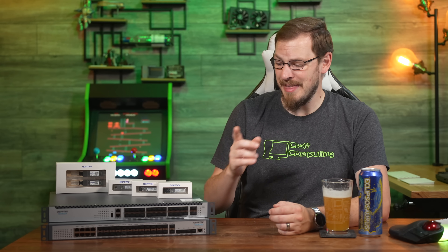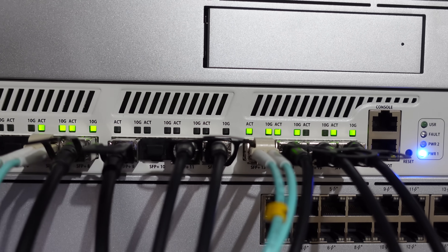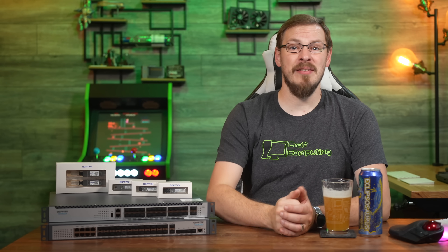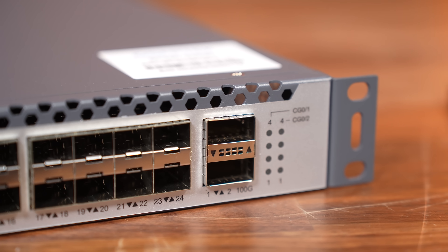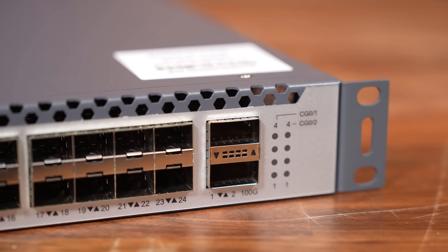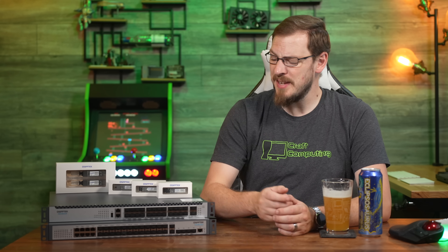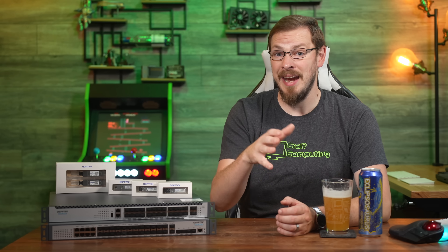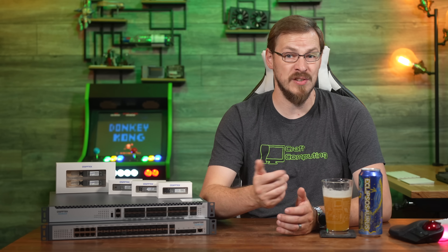So why am I excited about a $1,000 24-port switch that can do 10 gigabit? Haven't I already done videos on switches costing half as much that basically do the same thing? Well, yes, but the S7300-24x2C is also looking ahead with dual 100-gigabit QSFP28 ports. These can be used for WAN connectivity, linking buildings together with 100-gig links, or stacking multiple S7300 switches together. You can stack up to eight S7300s, allowing them to act as a single unit and simplifying management, as the entire stack is aware of each individual port and switch configuration.